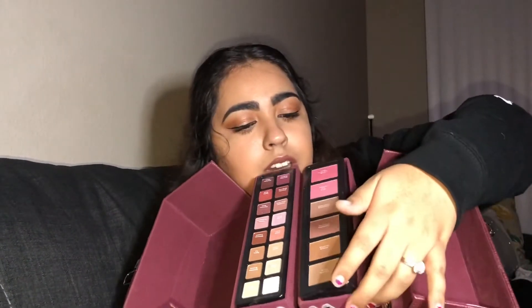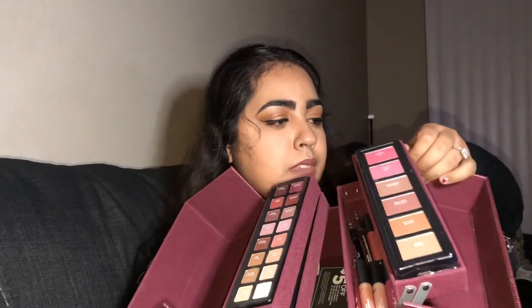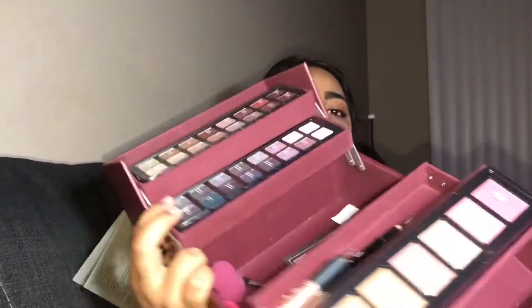Next I got the Ulta Beauty Glam and Glow 53-piece collection box and I was really excited about this. The box itself is super cute. It comes with blushes, a bronzer, a highlight, eyeshadows, more shadows, and these two brushes from the Ulta brand. It also came with a $5 coupon and two sponges, which I haven't tried yet. If you guys are interested in seeing a video on this, let me know.